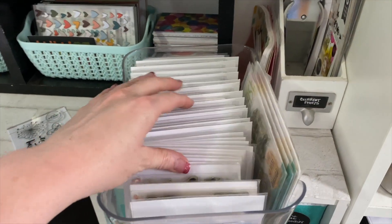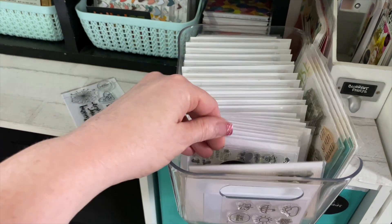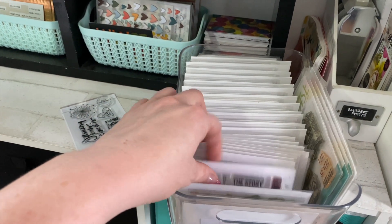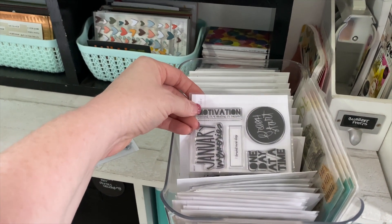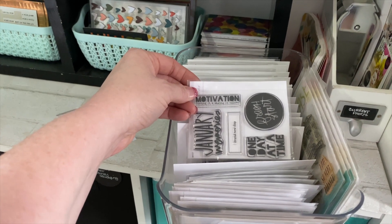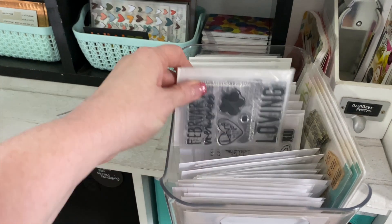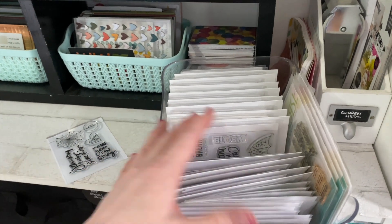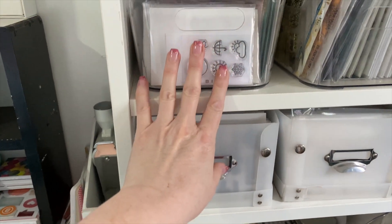Up here is my Ali Edwards Stories by the Month collection. In the front I have some random small stamps - a Kathy Zielski fitness one, an Ali Edwards Week in the Life stamp. Then I have the monthly stamps organized by month: all my January ones, all my February ones. I've been subscribed for about three years so I have three of each month. I just got my new January one and just need to put it in a plastic sleeve.